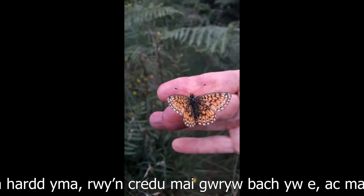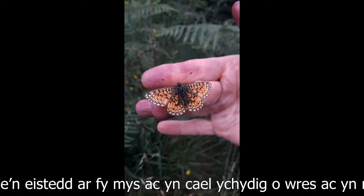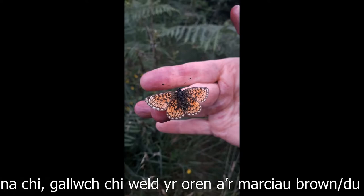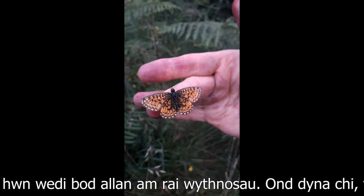And here are the upper side wings of this beautiful butterfly. I think it's a little male, a little bit worn — it's probably been flying around for a couple of weeks. It's sitting on my finger, getting a bit of warmth and doing a bit of basking. And there you can see the orange and the characteristic brown-blackish markings on it. When it first comes out fresh they're really bright bright orange; this one's been out for a few weeks. But there you go — small pearl border fritillary, look out for them.